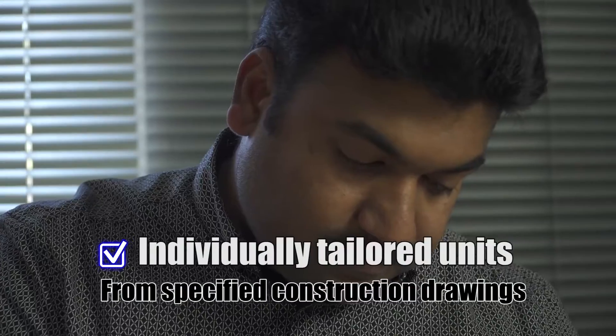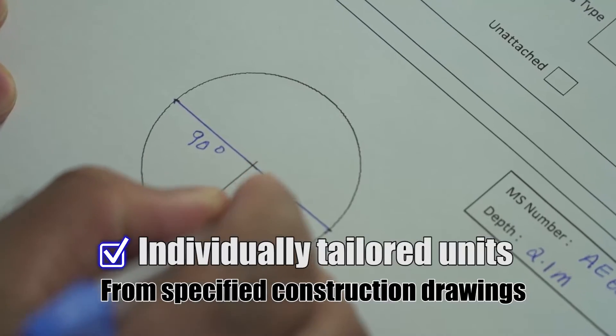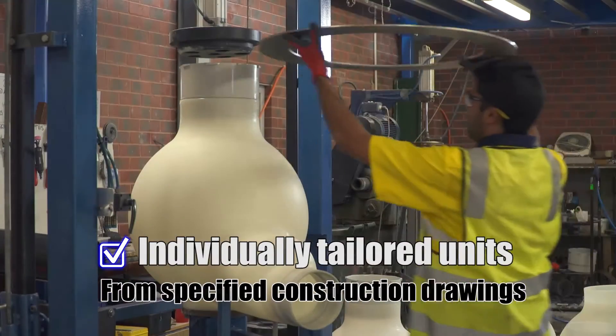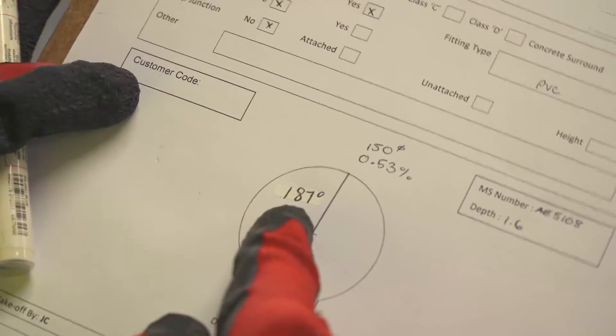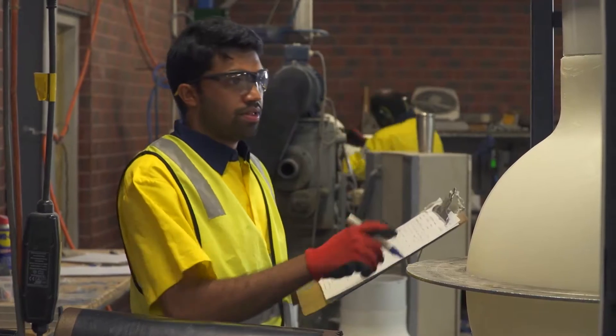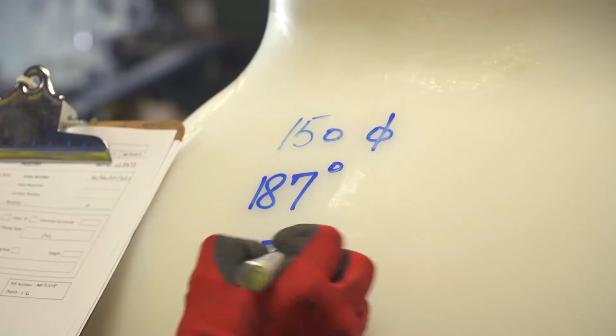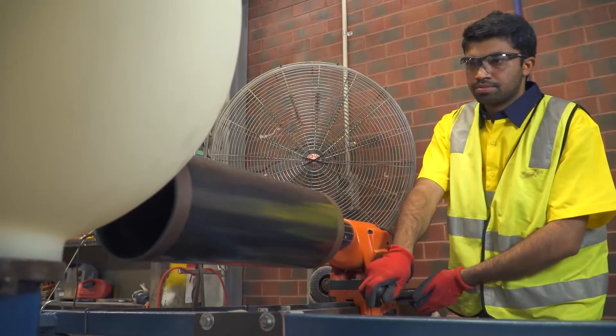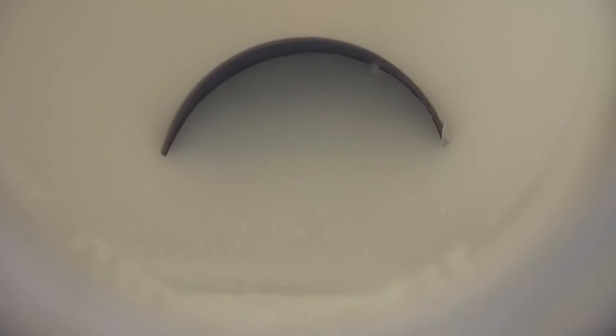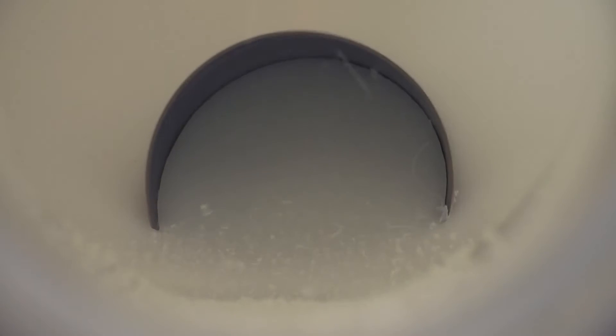Every unit is individually tailored from specified construction drawings. It's this customisation that enables accommodating inlet pipes at any angle around the sphere, and any grade as required. This eliminates the need for adjusting bends and ensures that every pipe is installed straight and on correct grade in accordance with traditional design practices.